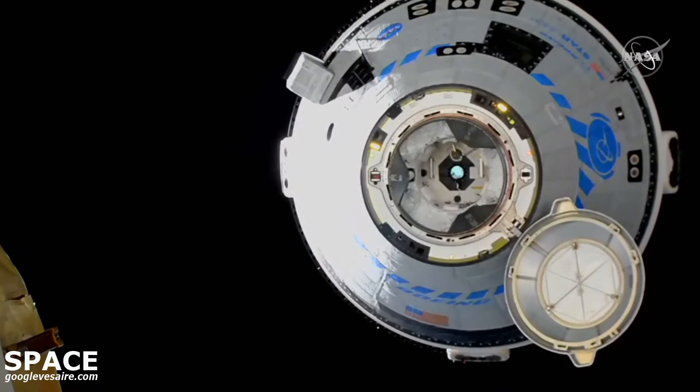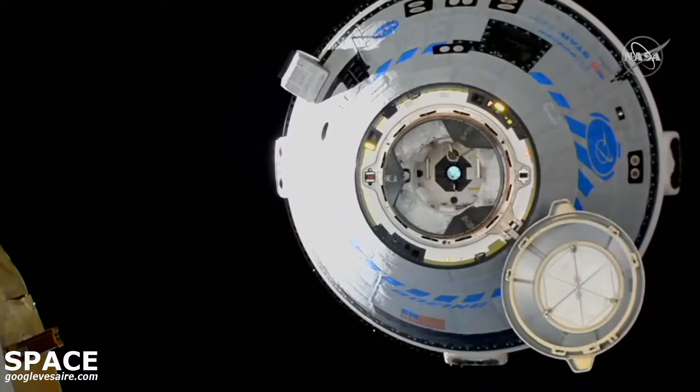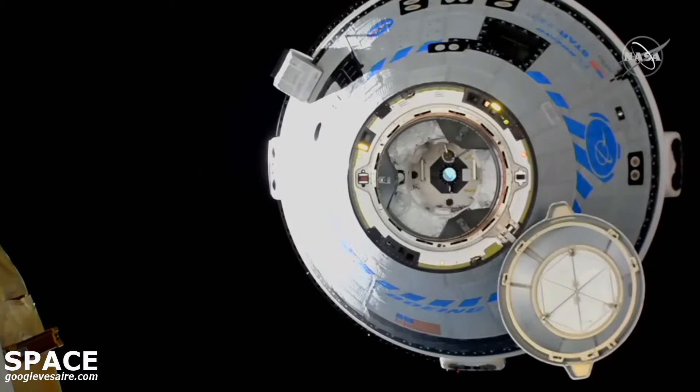Station Houston on two: Starliner final approach has begun. Perform steps eight and nine in 1.102. Station copies — we see approach to docking port for the vehicle mode. Steps eight and nine in work.